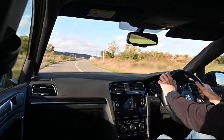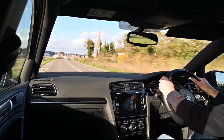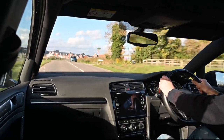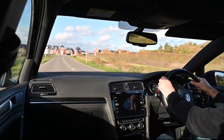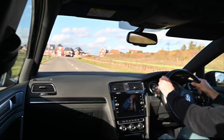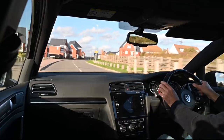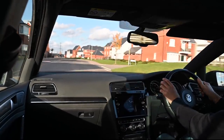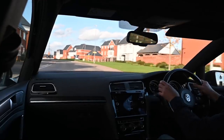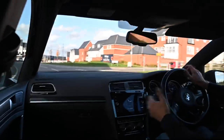Thank you for joining me today. I hope you've enjoyed this ride out in this rather special, very subtly tuned Golf R. It's a spectacular machine — so under the radar and yet so powerful, so full of potential and usefulness. If you've enjoyed this, please hit like and subscribe — it makes a huge difference to the channel. Join me again next time driving something completely different.